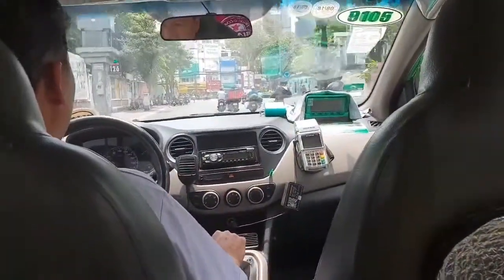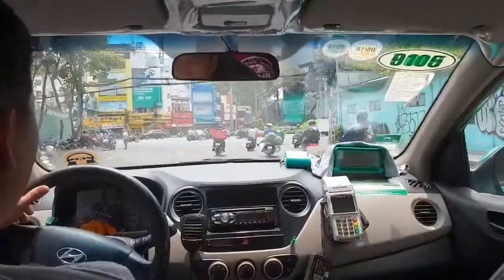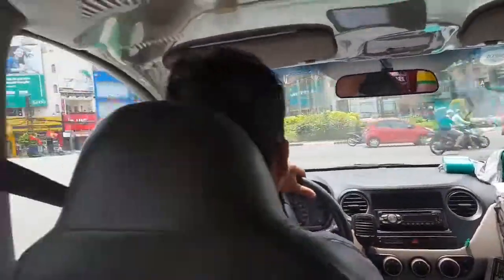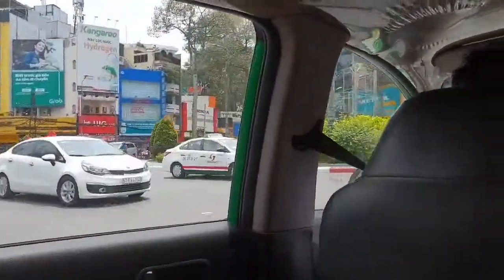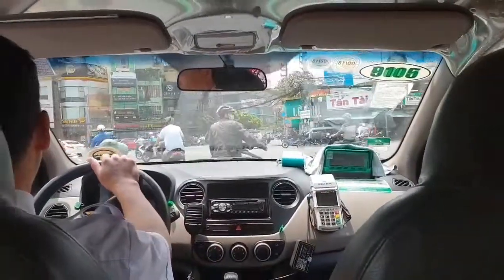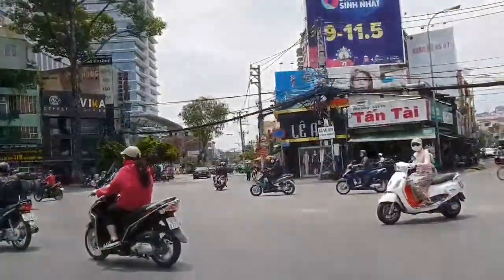I suspect we've got quite a bit of a way to go here. Yeah, the muscle of the horn always works. Tip of junction coming up.